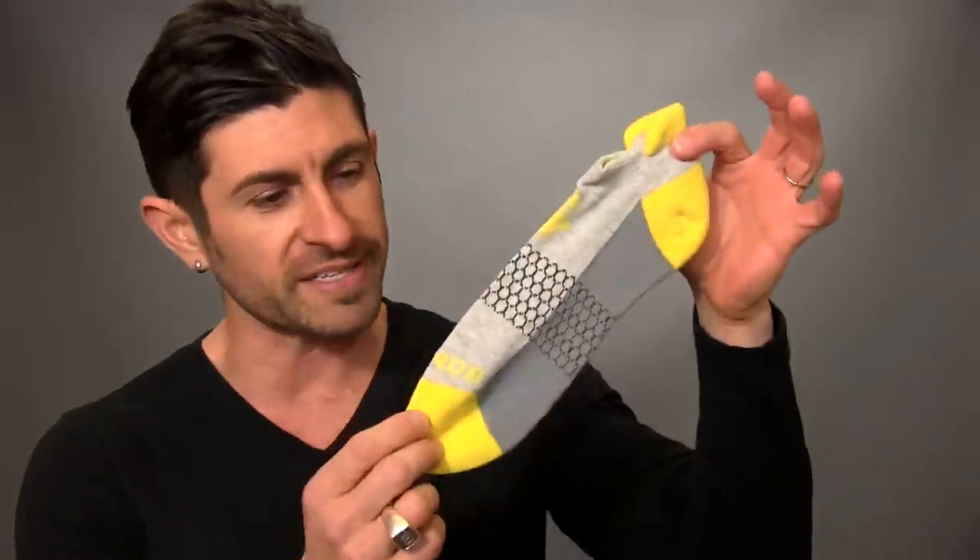Sock technological advancement number one: they use long-spun prima cotton. Translation — this means your feet are going to stay cool in the summer and warm in the winter.